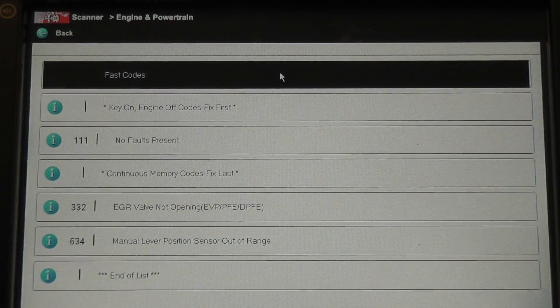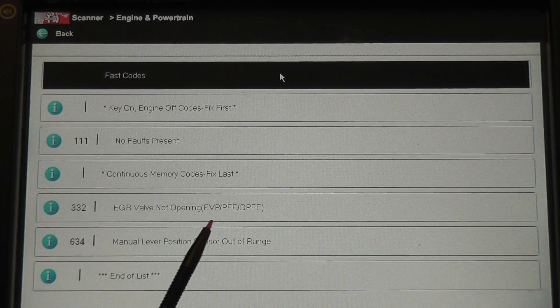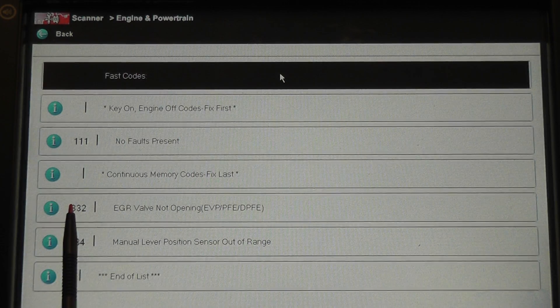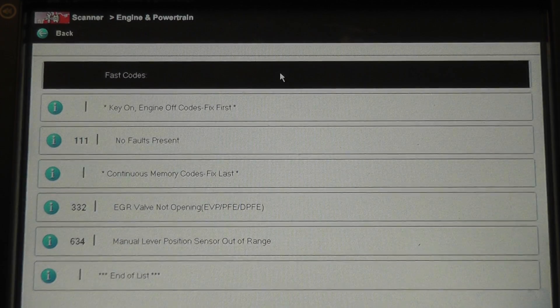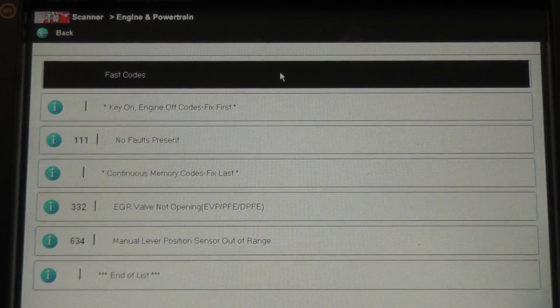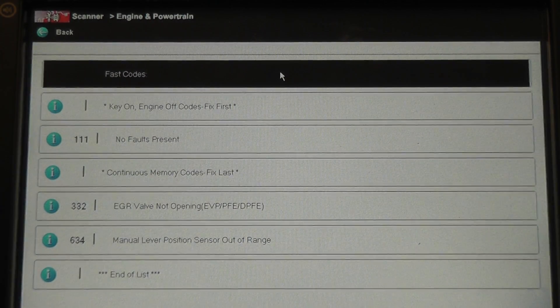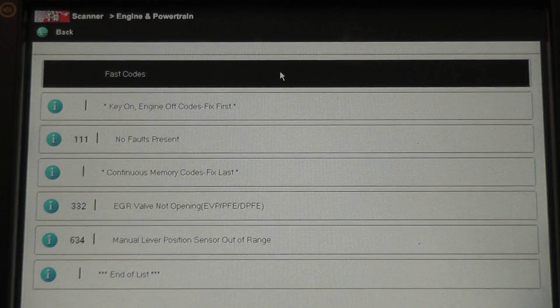Those are the different sensors Ford has used over the years. Older Fords had a position sensor that sat on top of the valve called an EGR valve position sensor — that's your EVP. The next upgrade was the PFE, pressure feedback, a single hose pressure sensor that replaced the EVP to measure flow. The later one is the DPFE — delta pressure feedback, also called differential pressure feedback — and that has two ports, two pressure hoses.